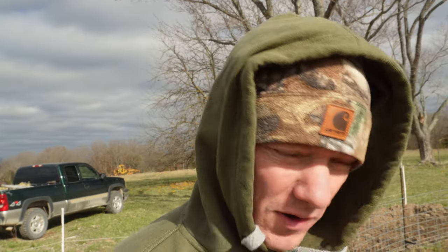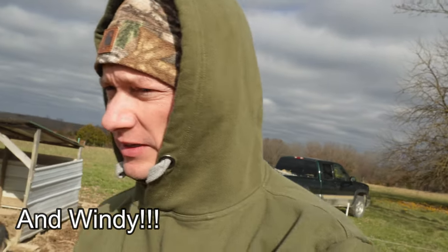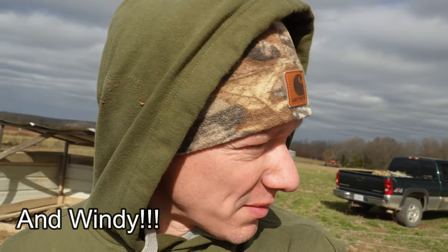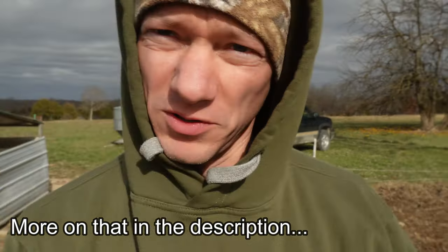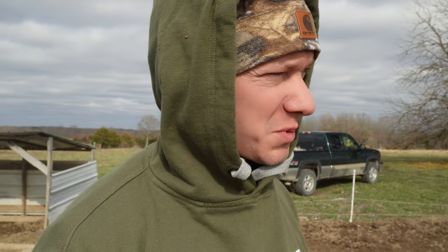Hey everyone, this is Andrew at Plainview Farm. Today's video is not the video that I intended to make. I've had to kind of shift gears here because of the weather — it has gotten cold on me, much colder than it was predicted. I was planning to do some work on my building project, to dig some footings and pour a little bit of concrete, but it's not gonna happen. It's too cold for that, about 10 degrees cooler than was predicted.